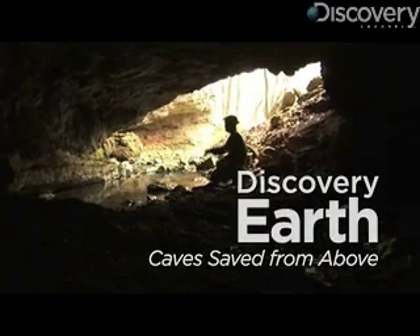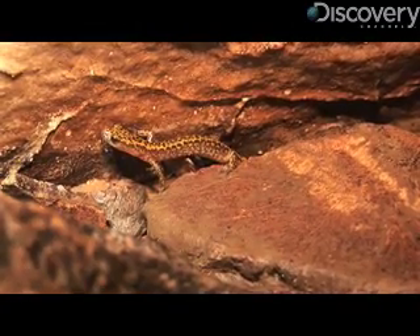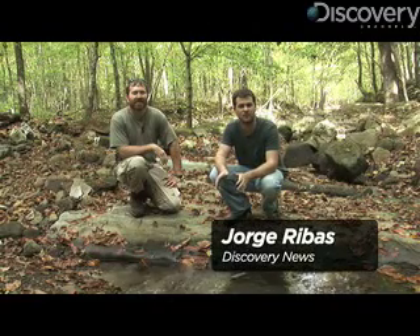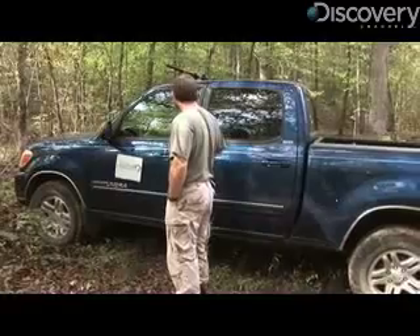Mike Slay's aim in life is to conserve caves, but before he can save what's below the ground, he has to understand what's on the surface. I'm Jorge Ribas with Discovery News and I'm here at Smith Creek in Northwest Arkansas with karst ecologist Mike Slay with The Nature Conservancy.